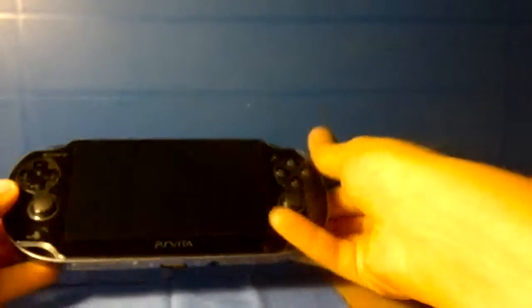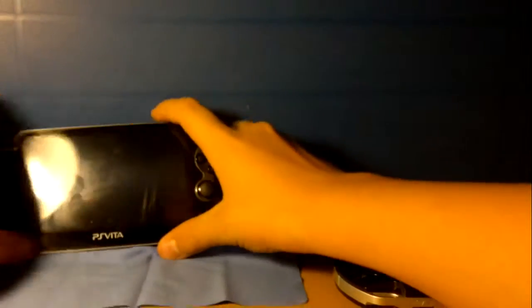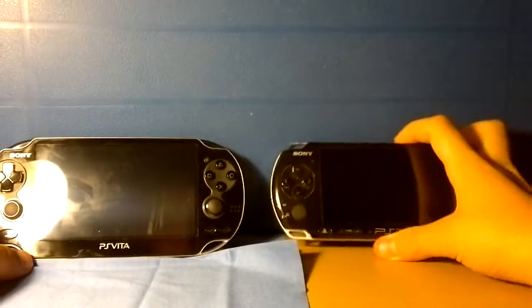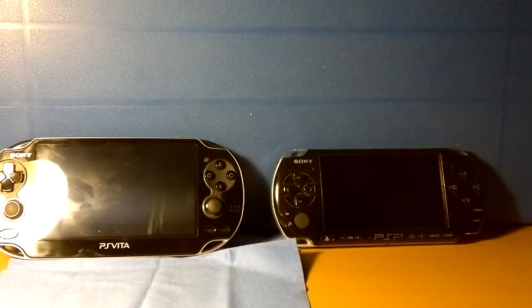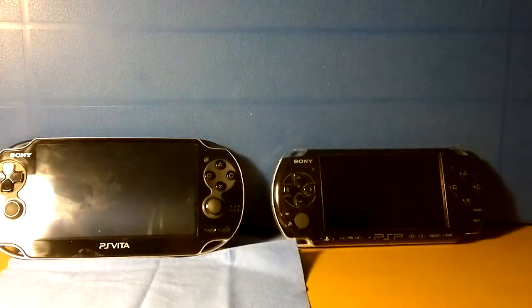Here's the Vita, and here's a PSP. As you can see, the difference is huge.